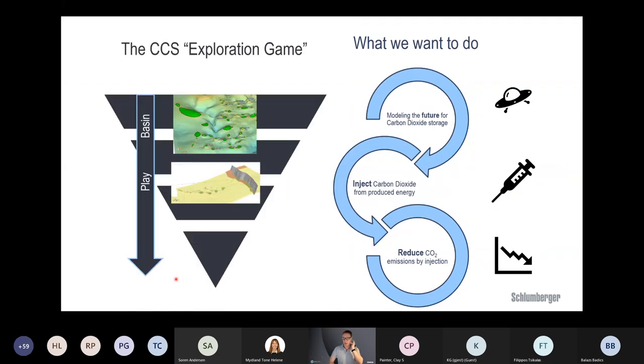What we want to do is essentially play an exploration game for CCS in a similar way as we do it for hydrocarbons. If we want to sell a storage site to CO2 polluters — saying we will inject CO2 into the subsurface for you — we need to make sure we can fulfill a 20-year contract with no leakage. That's similar to selling the contents of an oil field and then pumping water after five years — we need to avoid that.